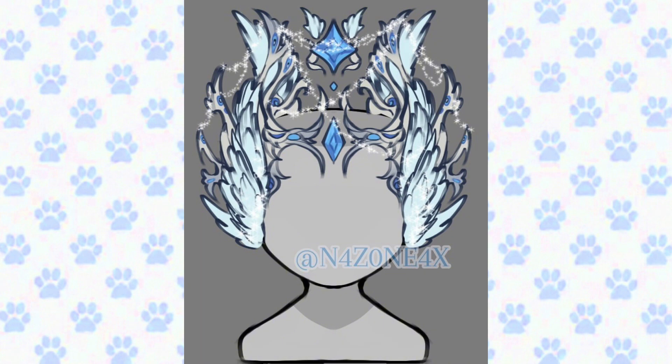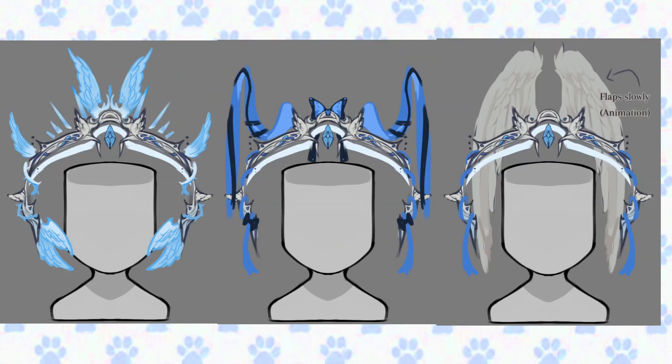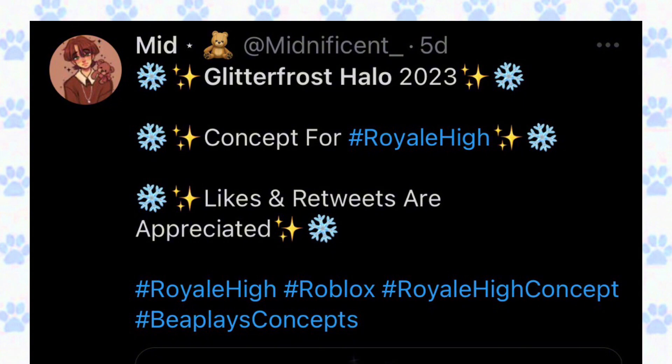This looks super pretty and I think it would fit so perfectly with the Winter Guardian set. This halo is perfect! I also wanted to include the toggles, which I thought were super pretty.